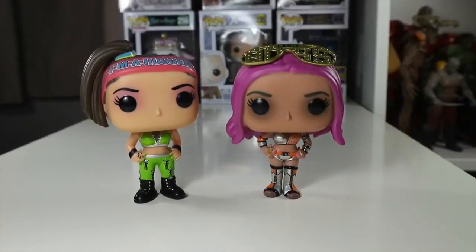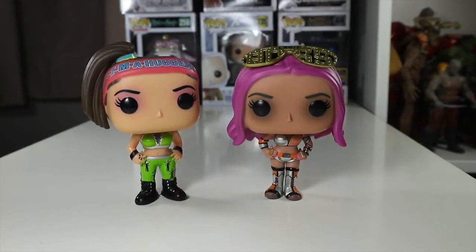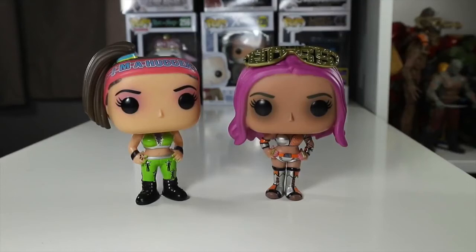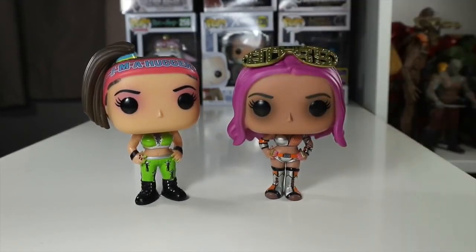Here's Bayley alongside one of the other Pops available in the set — WWE's resident boss Sasha Banks — and they look great next to each other. These ladies had one of the best women's matches, if not the best women's match of all time, at NXT TakeOver Brooklyn. They smashed it out of the park — it was brilliant. These two are amazing and they look really great in comparison next to each other.